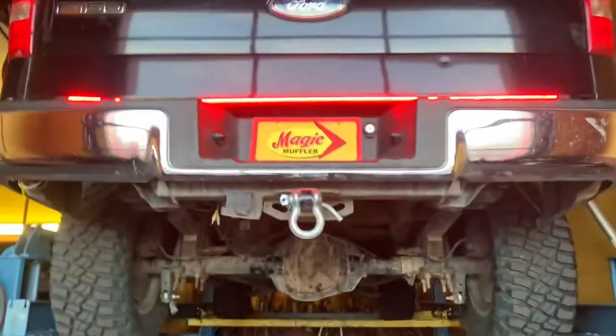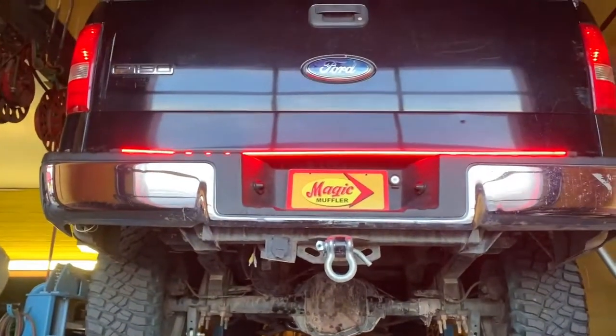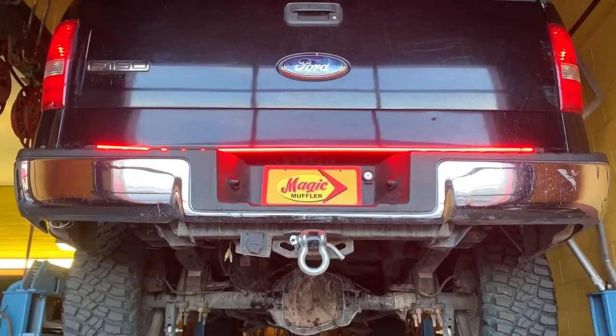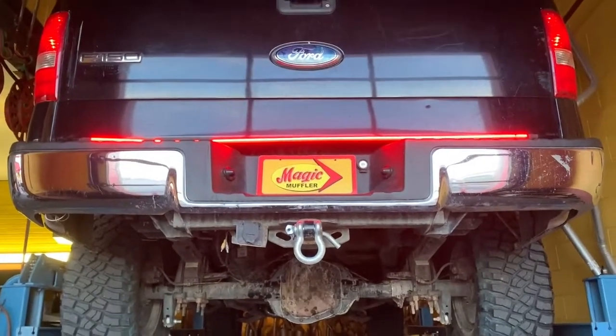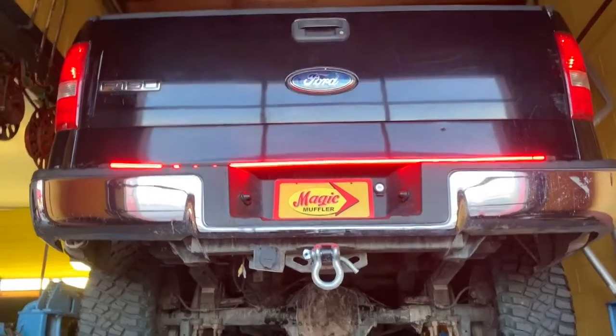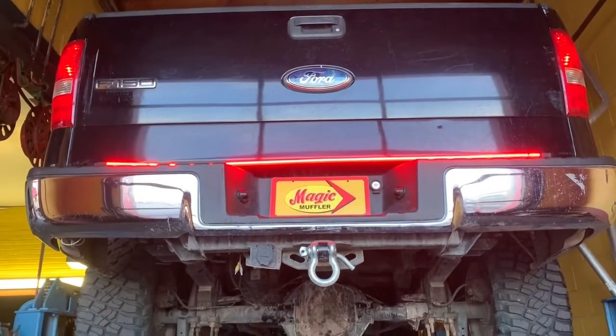All right guys, there you have it — that's a 2006 Ford F-150 with a 5.4. A complete exhaust manifold, two high flow catalytic converters, dual exhaust with a MagnaFlow two-in two-out, and a shorty side exit. Like I said, it's definitely got a nice tone to it — nice and deep, not overly loud, but they'll definitely hear you coming.